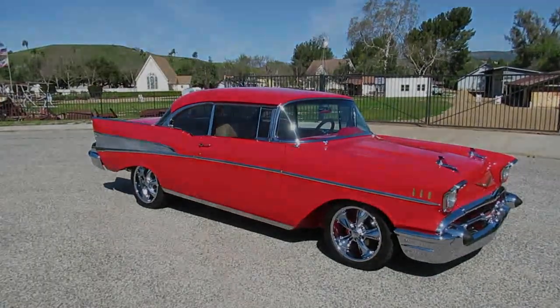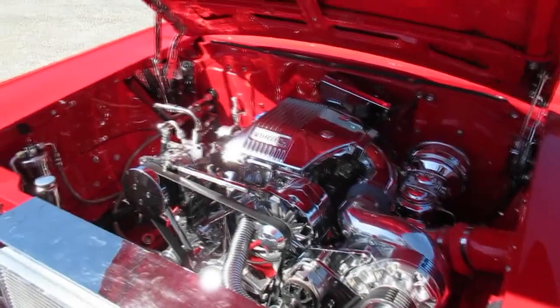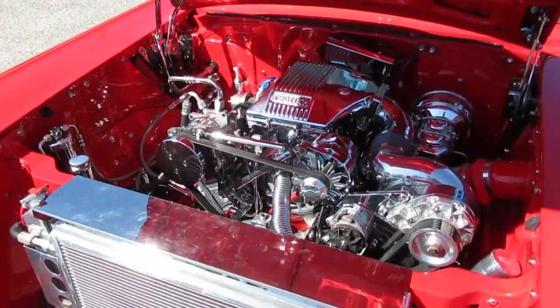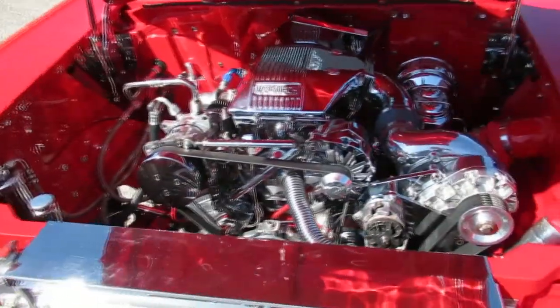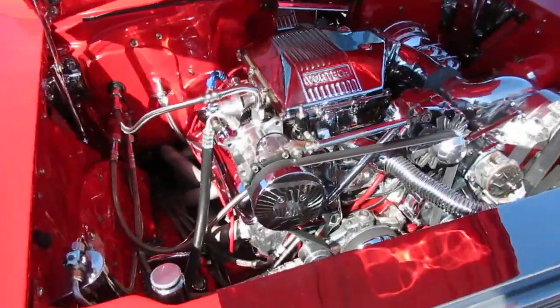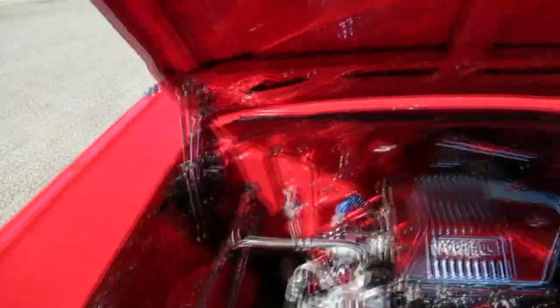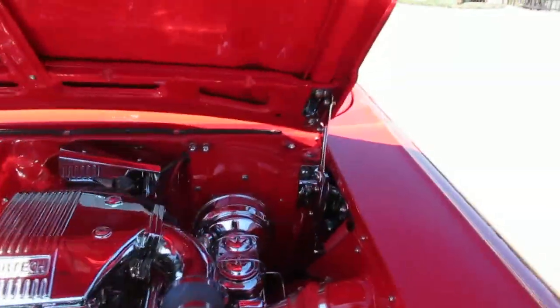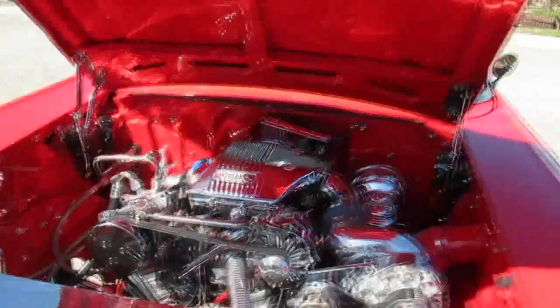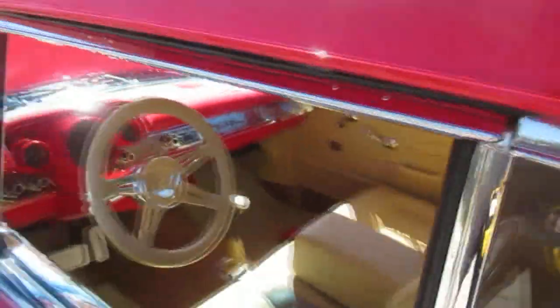Here's that super shiny motor — 383 stroker with Edelbrock aluminum heads and a Vortex supercharger, little front-runner system. Vintage air, all the plumbing is stainless steel and chrome. Really good looking even under the hood — the hinges are chrome, and the paint under the hood is beautiful. It's got a polished radiator with an AC condenser.